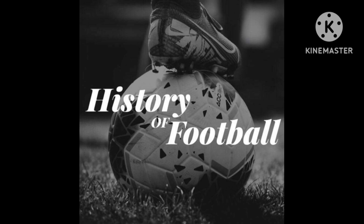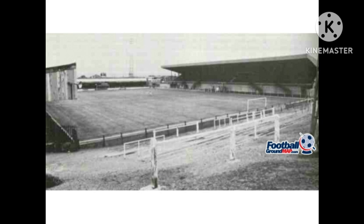Hey up everyone, welcome to the History of Football channel. Today I'll be doing another Forgotten Football Ground as part of the Forgotten Football Ground series. The last video I did was the County Ground, the former home of Northampton Town Football Club. But tonight's video is going to be Sealand Road, the former home ground of Chester City from 1906 to 1990.